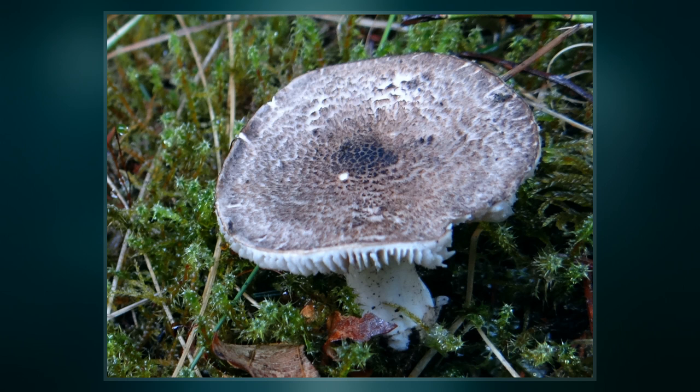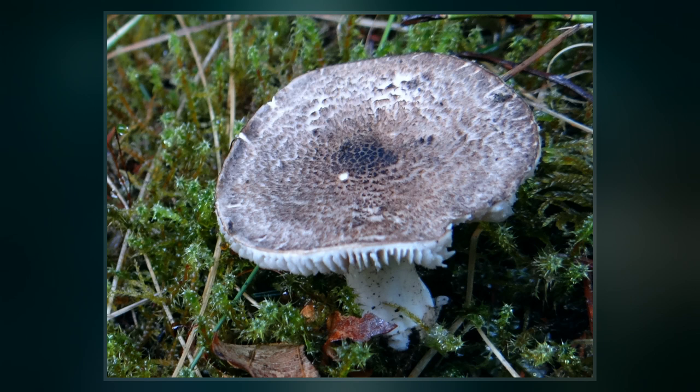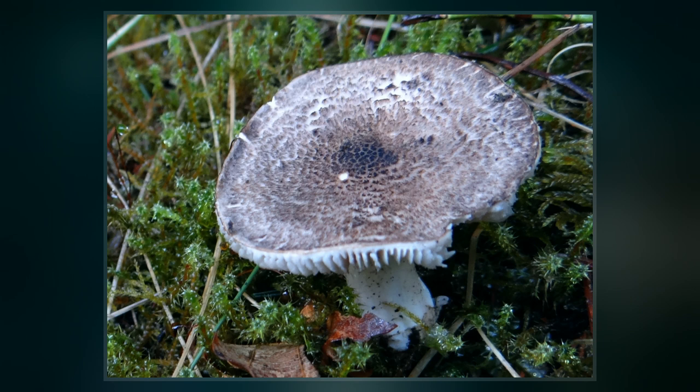The fruit body of Tricholoma partenum is an imposing mushroom with a pale gray cap up to 15 cm in diameter that is covered with dark brownish to grayish scales. The gills are whitish and are not attached to the stout white to pale gray brown stalk. The spore print is white.